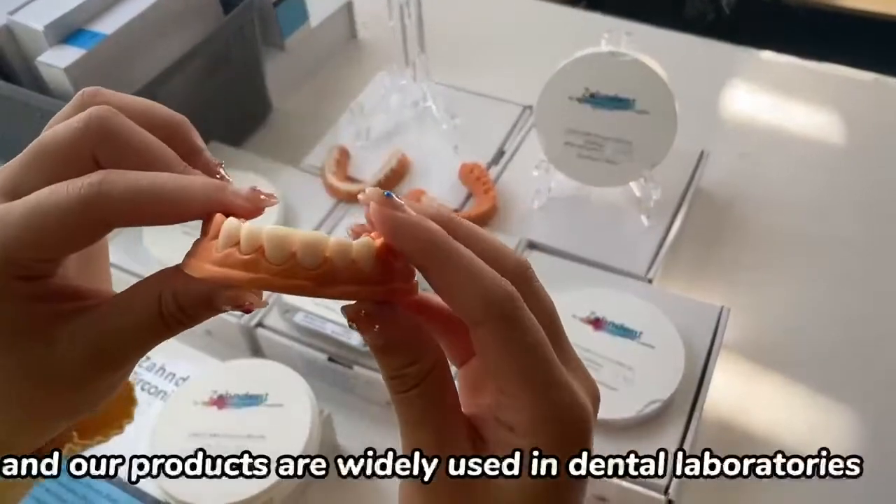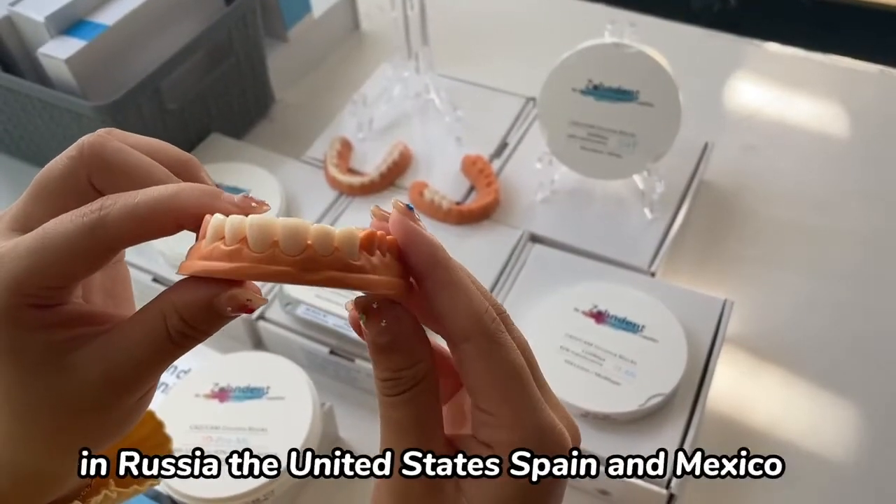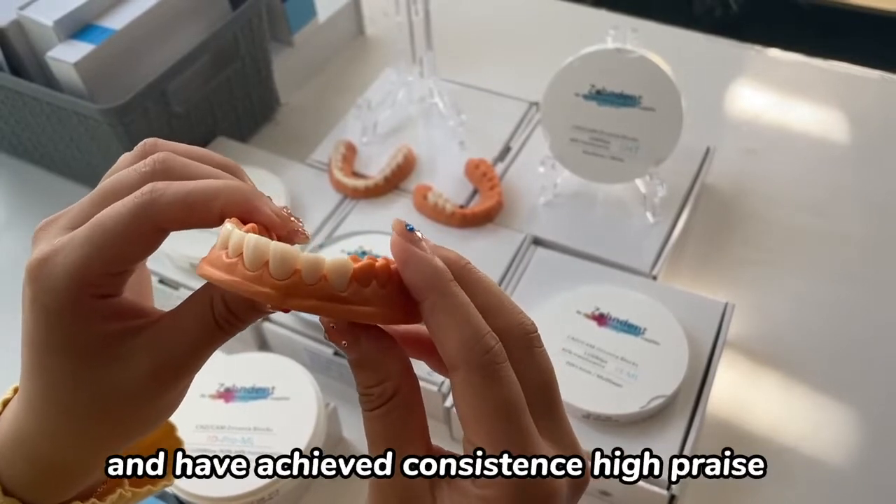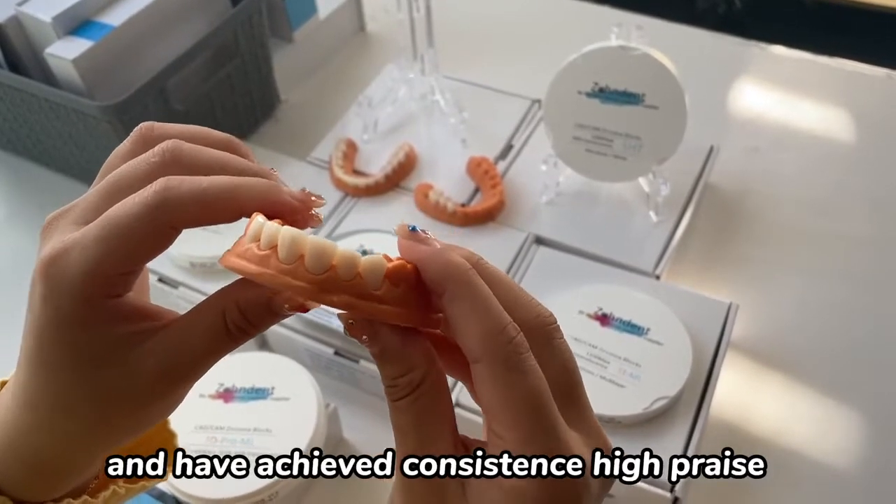Our products are widely used in dental labs in Russia, the United States, Spain, and Moscow, and have achieved consistently high praise.